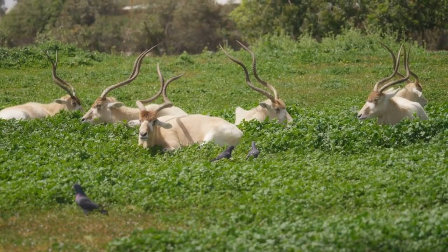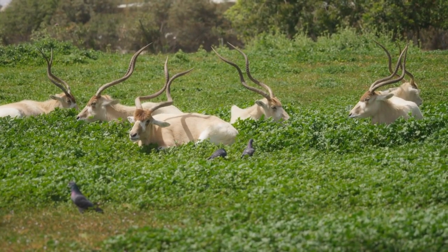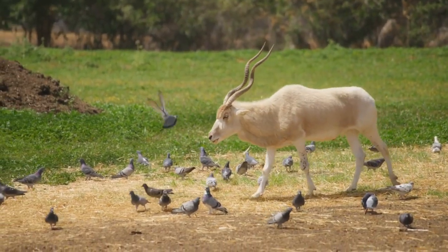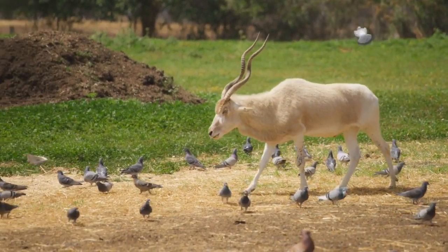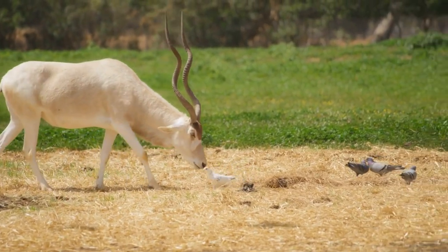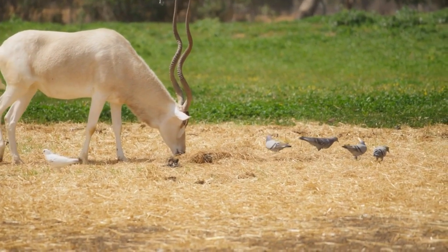Addax are social animals that typically live in small groups known as herds. These herds are usually composed of females and their young, while adult males may be solitary or form bachelor groups. During the breeding season, males may establish territories and engage in displays of dominance to attract females.